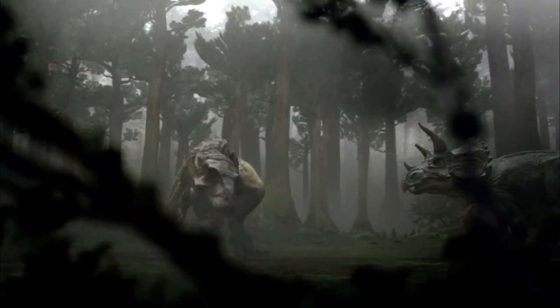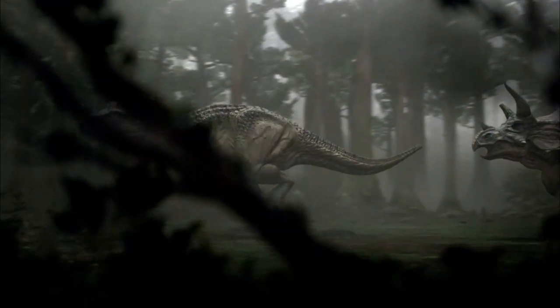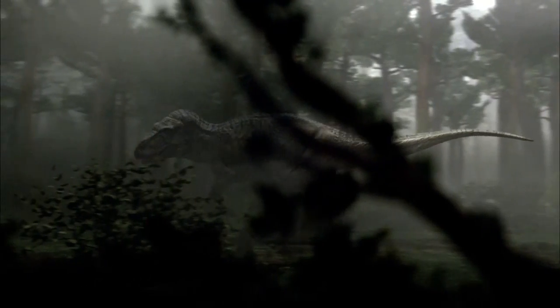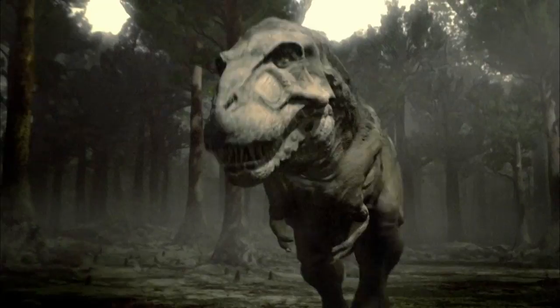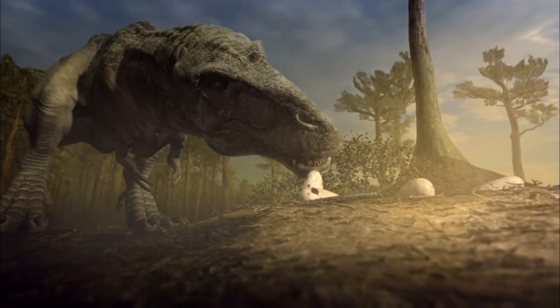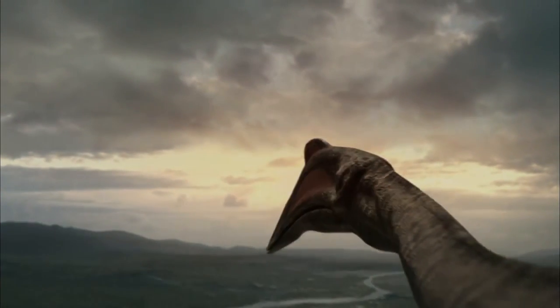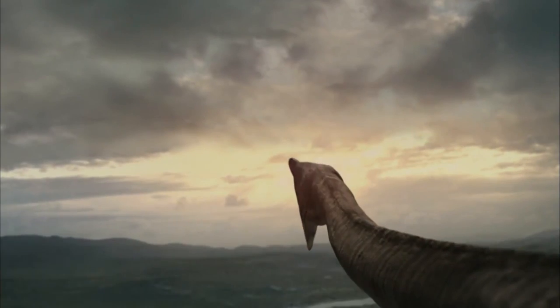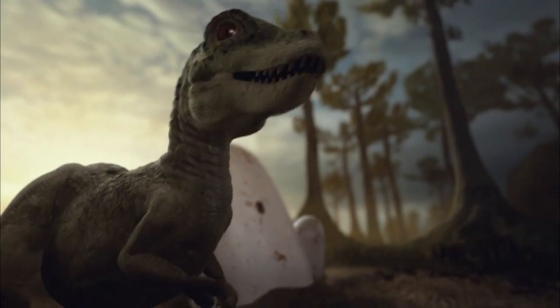Tyrannosaurus rex is stabbed in the eye. The key element for any predator is to go in, make the kill, get what they need, and do it without injuring themselves. For a carnivorous predator, losing an eye could be fatal. Back at the nest, the chicks are guarded only by the male. Over him, a Quetzalcoatlus senses blood. On the ground, one parent is down and the other faces starvation. For a vulnerable baby T-Rex, the situation couldn't get much worse.